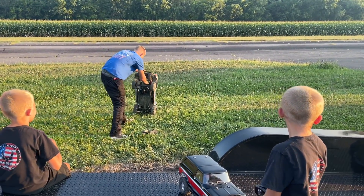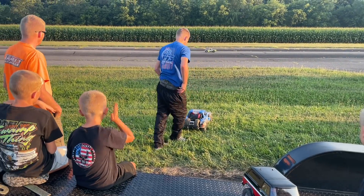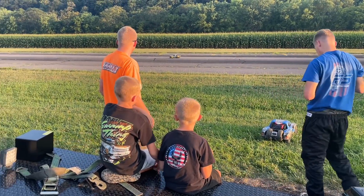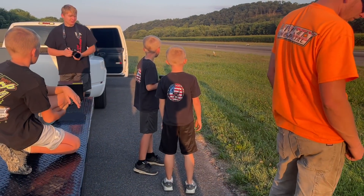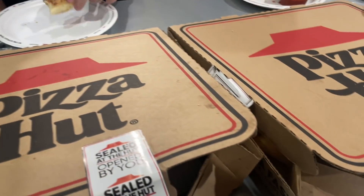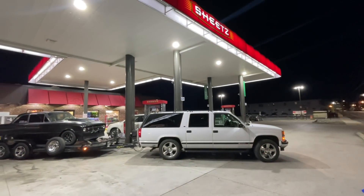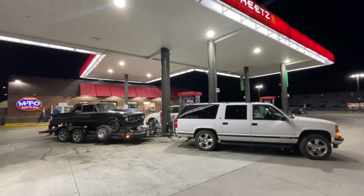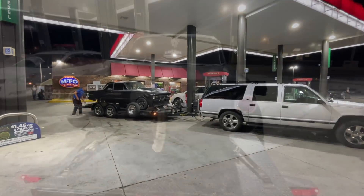Chris's kids had waited as long as they could possibly wait, so we get out the RC cars to let them play while we talk business. We finally strike a deal on the car and it's time to load up and head home. We made a quick pit stop at Pizza Hut in Berkeley Springs to get a bite to eat, then over to the Sheetz gas station to top off the fuel tank, and headed home.